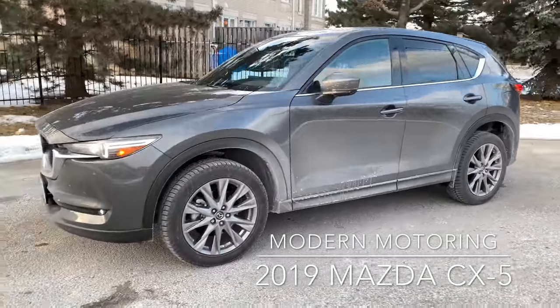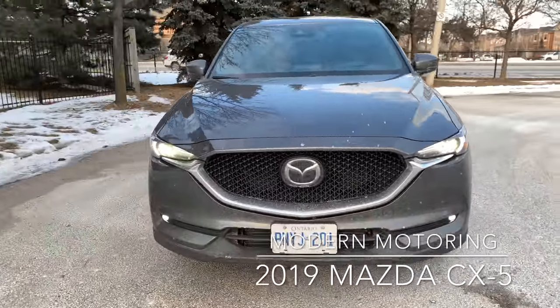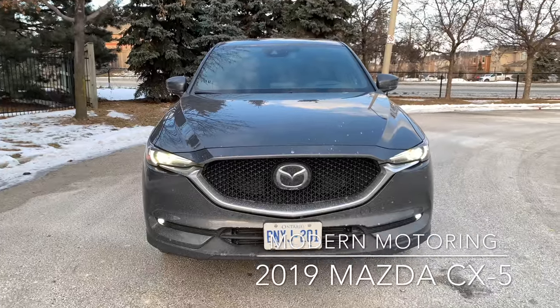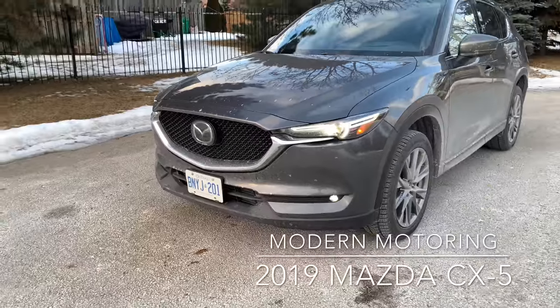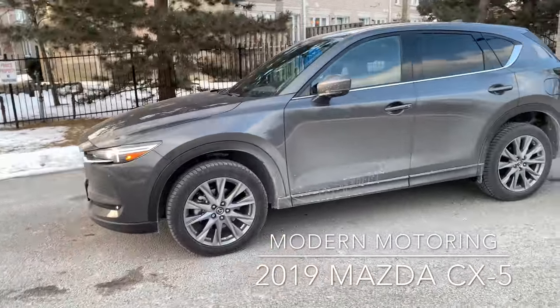Side profile, nothing much has changed. There are 19-inch wheels. Up front you have LED daytime running lights, LED regular lights, and LED fog lights that are a little tiny. The turn signals are not LED, which is a little strange. Front end looks absolutely beautiful — nice, big, pronounced grille, but it's not overkill.